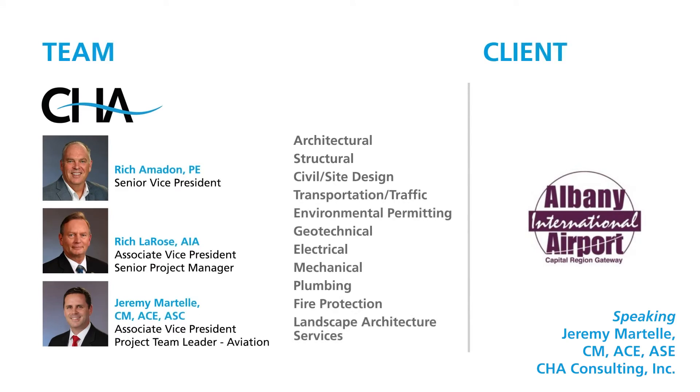The team responsible for this award-winning project was led by CHA's Rich Amidon, Rich LaRose, and Jeremy Martell. CHA provided architectural, structural, civil site design, transportation, traffic, environmental permitting, geotechnical, electrical, mechanical, plumbing, fire protection, and landscape architecture services.